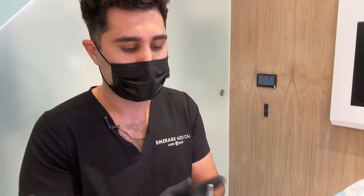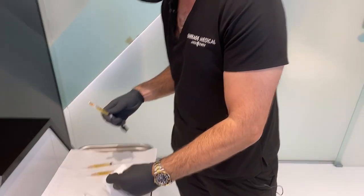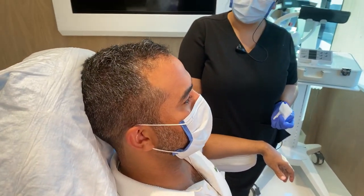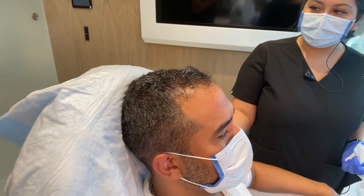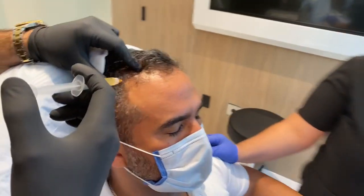They said hello from Turkey. Hello from Turkey. Merhaba. Okay, here we go — a little pinch over here.